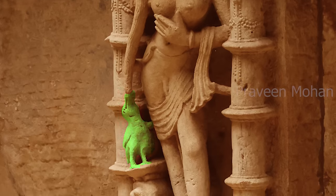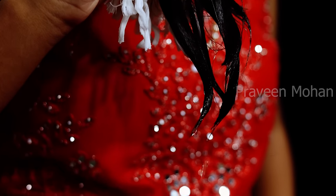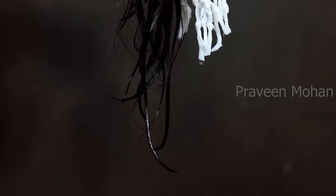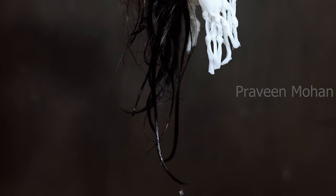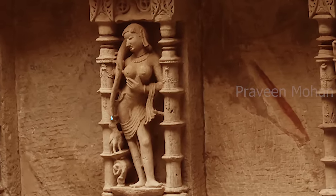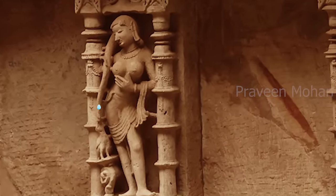You see this bird? What is it doing here? The water droplets from the tip of her hair are trickling drop by drop, and the bird is fascinated by this and is drinking those water droplets.